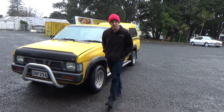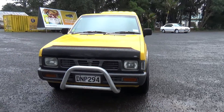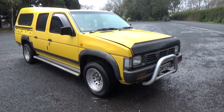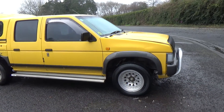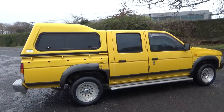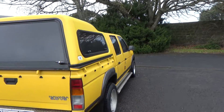Hey everyone, Dan from Cash4Cars. What you're looking at is the latest vehicle to go on the internet in an auction. New Zealand new 1997 Nissan Navara double cab ute with canopy, matching. Looks good in yellow with the running boards there, rear tinted windows, tow bar fitted.